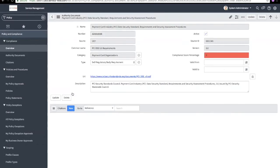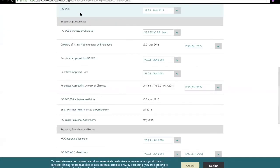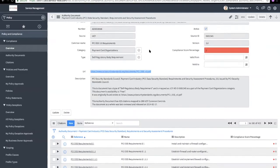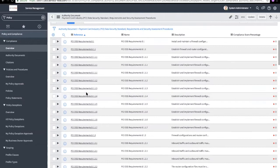We're going to pick on PCI. Within this authority document we have basic information. This authority document is read-only. In ServiceNow you have the ability to import authority documents from the source — this URL is directly from the PCI standards organization. When it brings the document in, it automatically populates the authority document, the description, categorizes it, gives it the common name. The source from the Unified Compliance Framework — UCF — allows you to go out and download these authority documents. The citations automatically come down as well.